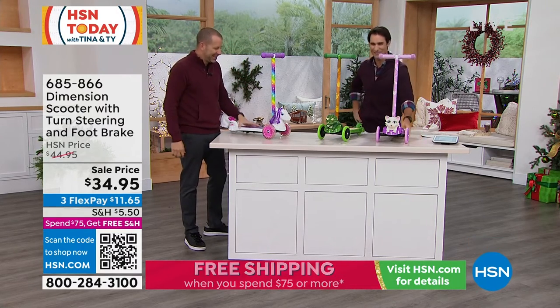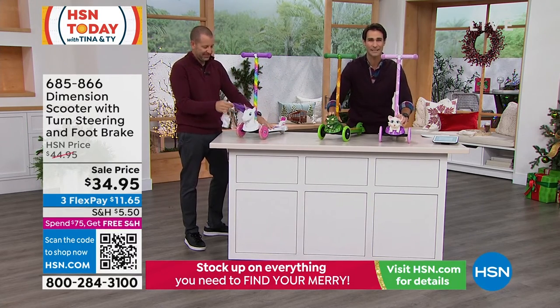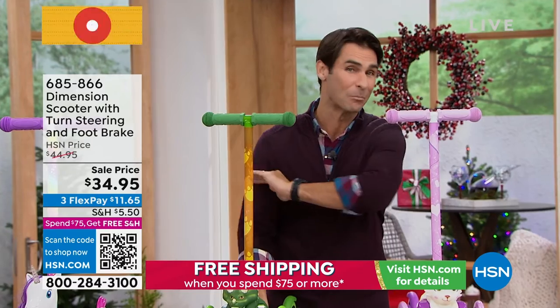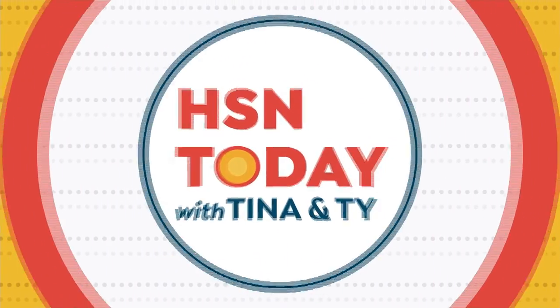Doug, thanks for being here with us this morning. Have a great day. So we have three remaining, and only 500 left in the kitty or in the dinosaur. Here's your item number: 685-866. How about something brand new that we've never had on air before here at HSN?